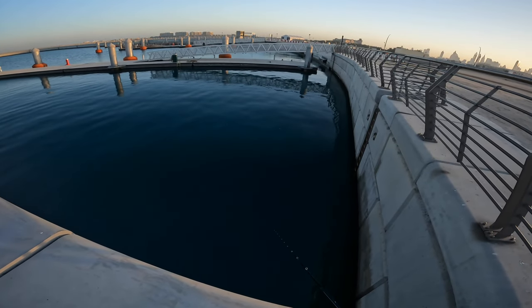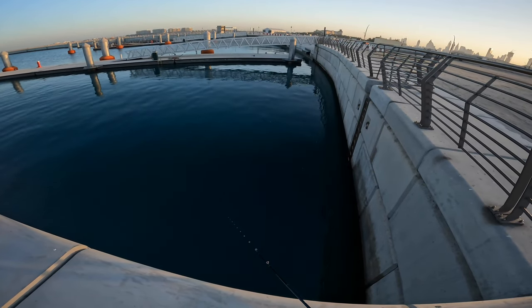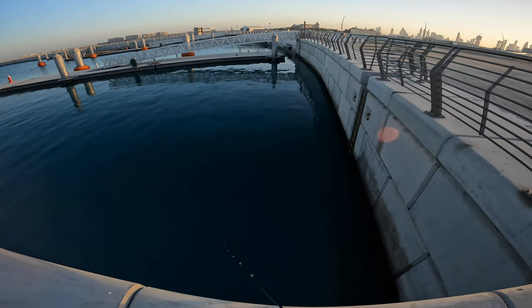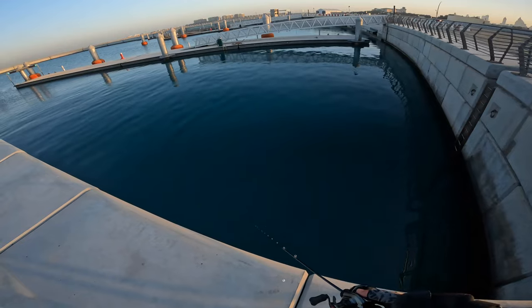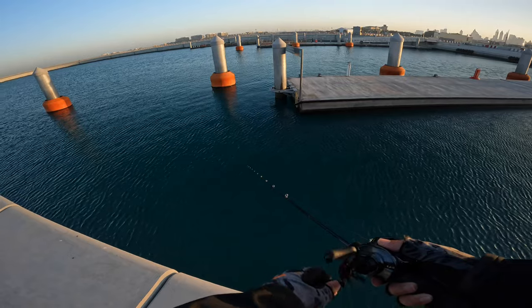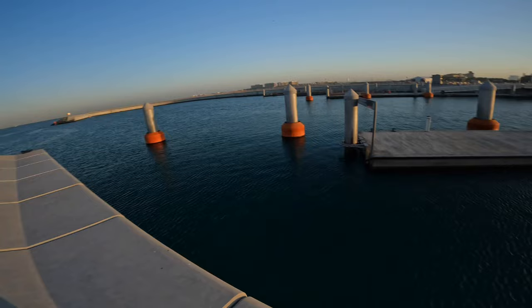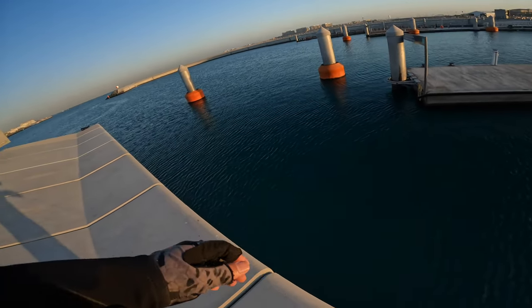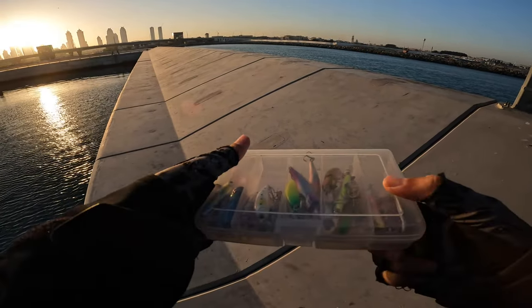Let's try to see if there is some bait fish action here.